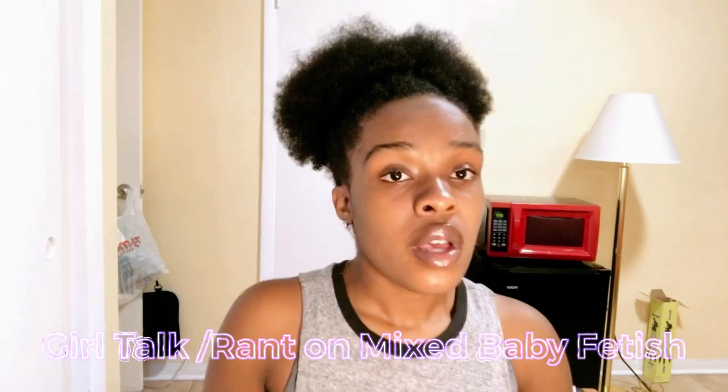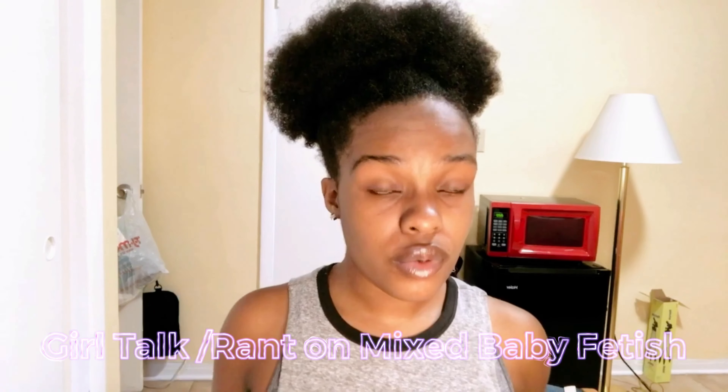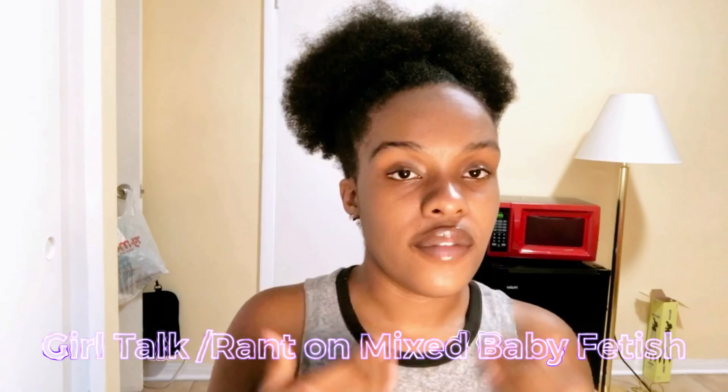Make sure you like and comment so I can interact with you. Check out Terry Vassal's channel — everything will be in the iCard, description, and on the screen. Now, the purpose of today's video: I'm going to be talking about the mixed baby fetish. I'll give you guys the Google definition and then my own simple definition in my own words.